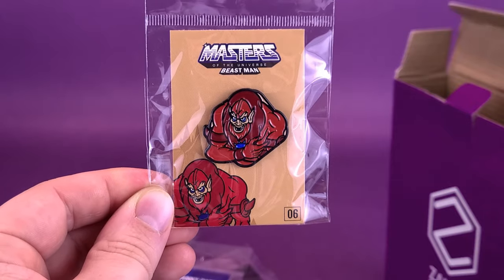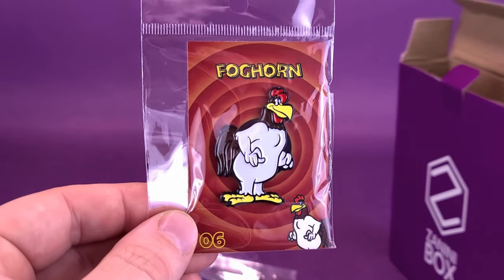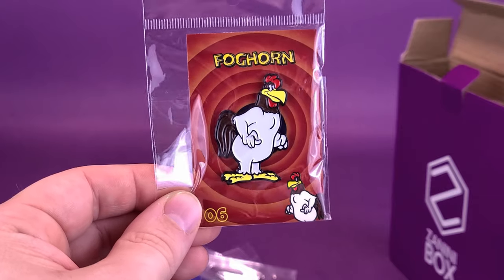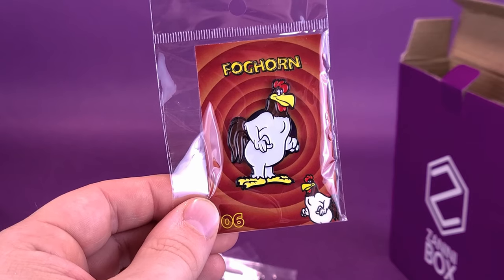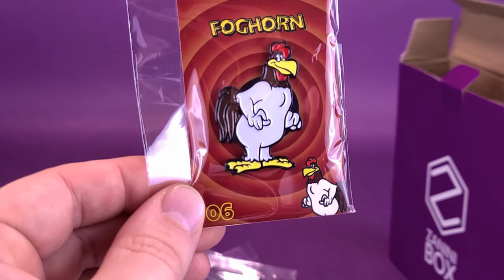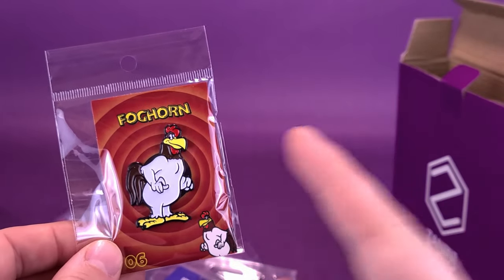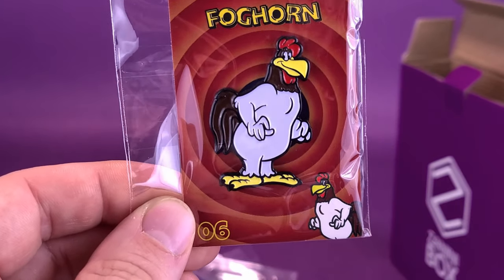That background is barely holding him — he is squished in there. Poor Beast Man, always doing what Skeletor tells him to do. I like that quite a bit as well. And the last pin — we've got Foghorn Leghorn, one of my dad's favorite Looney Tunes characters. The abuse that he puts onto that dog is probably not the most acceptable thing we'd have nowadays in cartoons. He'd always push the doghouse back so the dog would think he could grab onto Foghorn Leghorn, but he always came up just a little bit short.